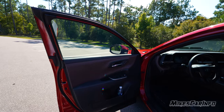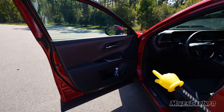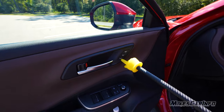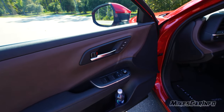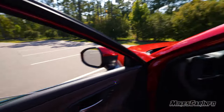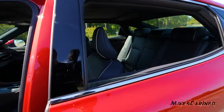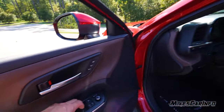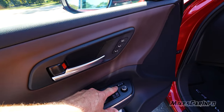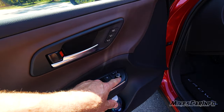The blind spot detection indicator is on the side mirror, illuminating when a vehicle is in your blind spot. On the driver's door, unlike the passenger side, there are two preset buttons for the driver's seat — though they're not illuminated at night, which is a drawback. Power windows are one-touch up and down on all four windows. You also have the ability to power-fold the side mirrors — set to the center position to auto-fold when locking, or to the forward position to disable that. The mirror joystick adjusts the side mirrors.